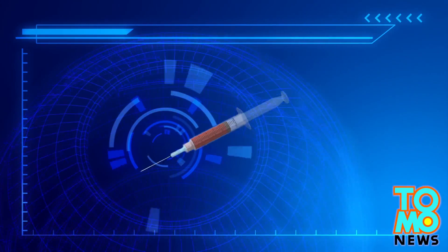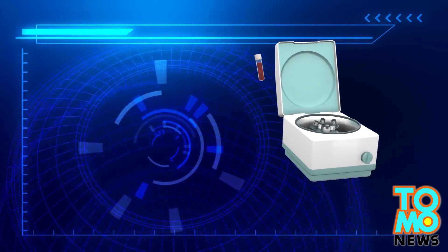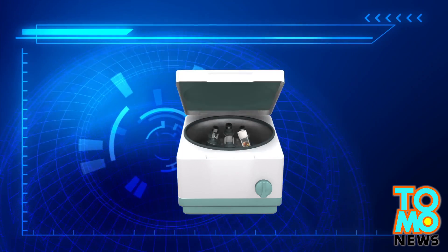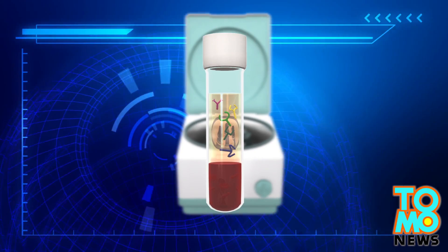The nurse in Texas who contracted Ebola has undergone a plasma transfusion, which entails taking blood from a survivor of the virus and separating the cellular components from the plasma, which should contain Ebola antibodies.